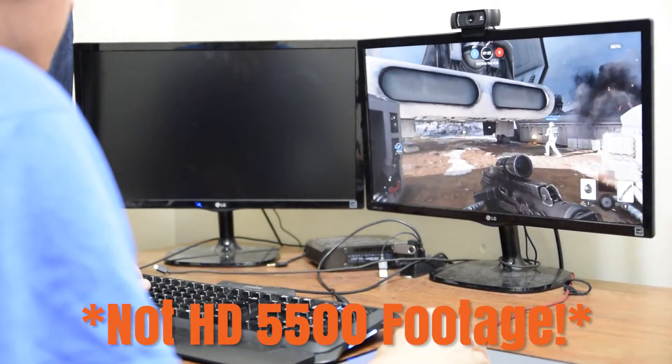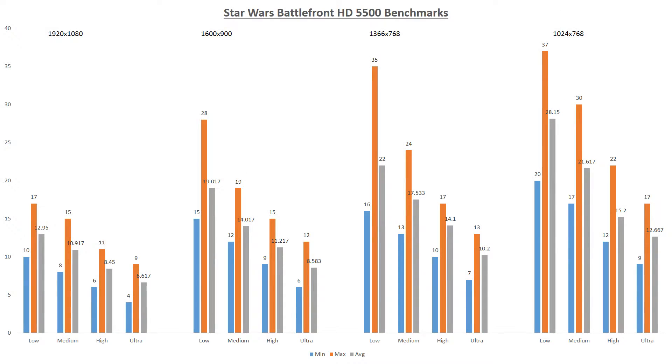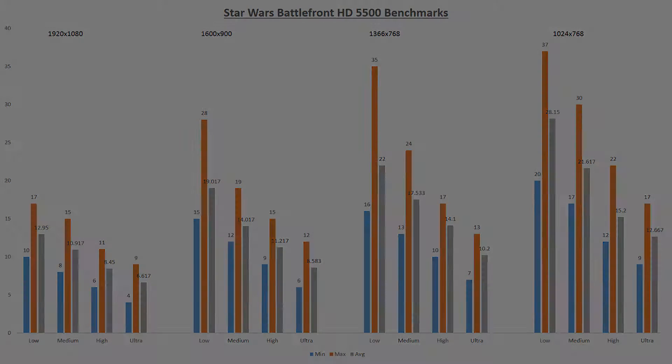So after toiling through all of the benchmarks, one thing became abundantly clear. Star Wars Battlefront is unplayable on the Intel HD 5500. It was not even able to average above 30 FPS on the lowest resolution on the lowest graphical settings. The HD 5500 choked and sputtered its way through each of these benchmarks. So will the HD 5500 play Star Wars Battlefront? The answer is a definite no.